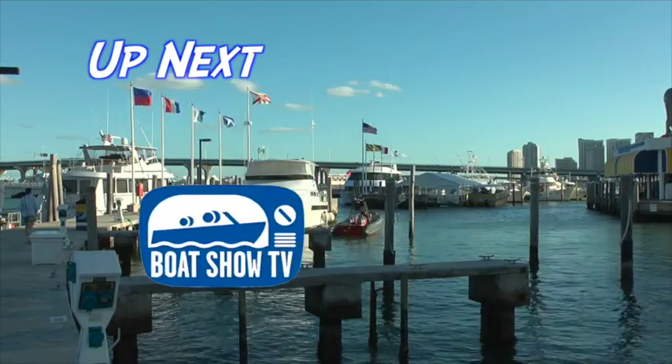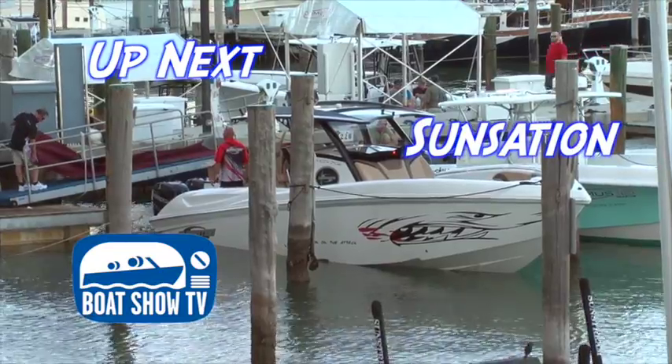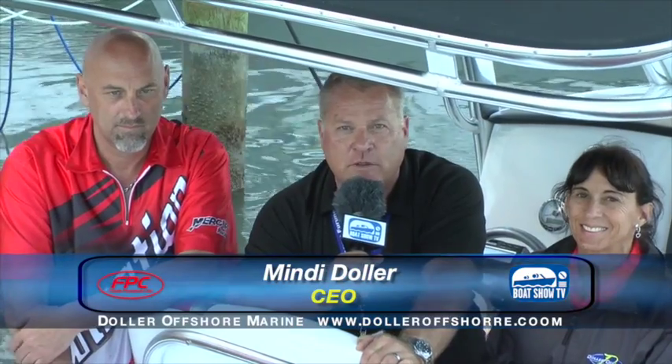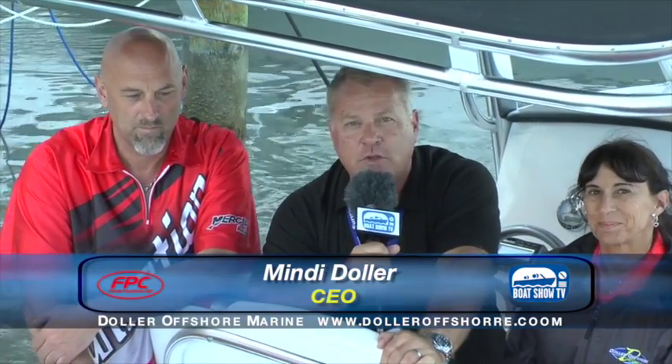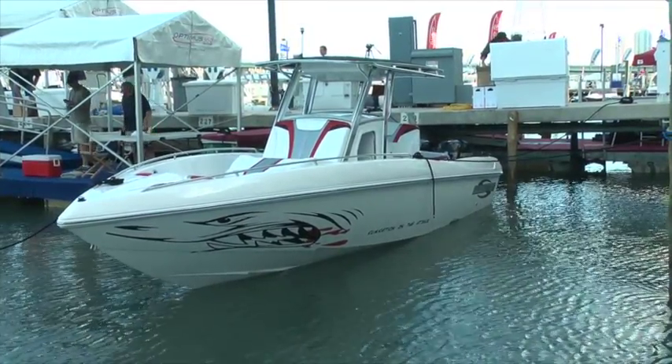The Boat Show TV crew headed outside to see the latest crossover-style center console from Sensation Boats. We're here at C.I.O. Marina with Mindy Dollar from Dollar Offshore Marine — a dealer for Sensation Power Boats — and Joe Schaldenbrand from Sensation, the builder from Michigan. They've got a new little sister ship here. They've had a lot of success with their 34 center console, and Sensation has been building performance boats for a couple of decades now.